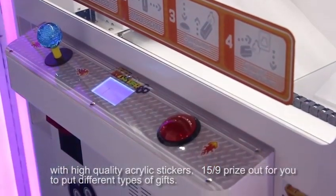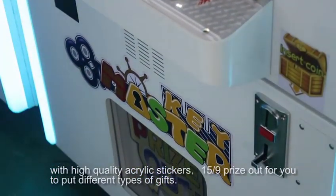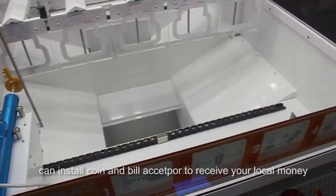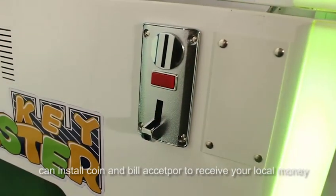With high-quality acrylic stickers, $15 or $9 price out for you to print different types of gifts. You can install a coin acceptor and bill acceptor to receive your local money.